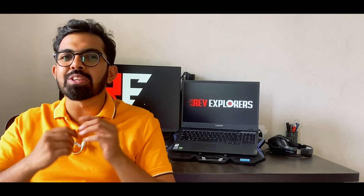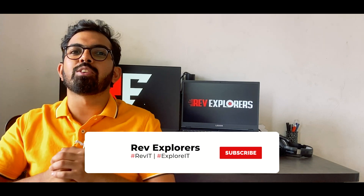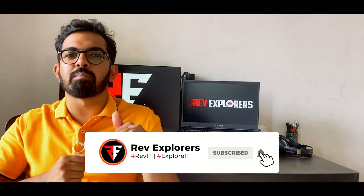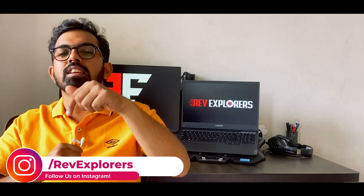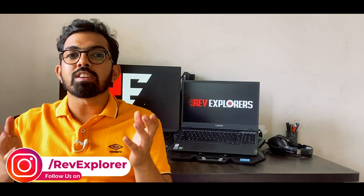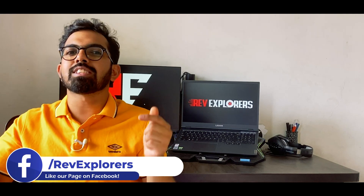That brings us to the end. I hope this video was helpful. Do give it a thumbs up and share it with your family and friends. If you're new to our channel, don't forget to subscribe and ring the bell so you never miss an update from Rev Explorers. You can also follow us on Instagram, Facebook, and Twitter. Leave any doubts or queries in the comment section below. We'll see you again in the next video — till then, stay home, stay safe, bye!